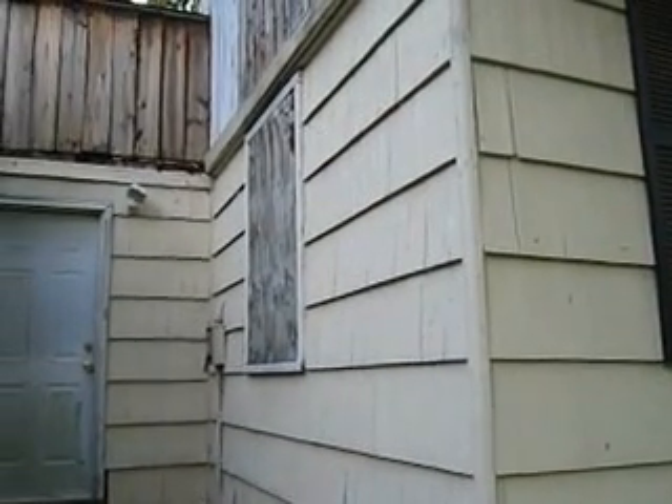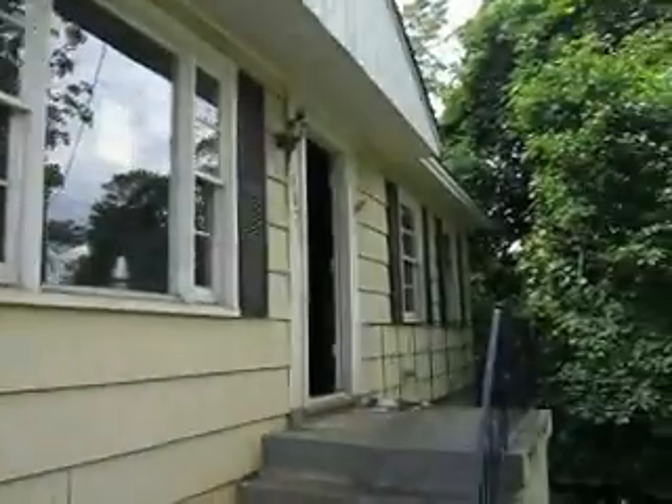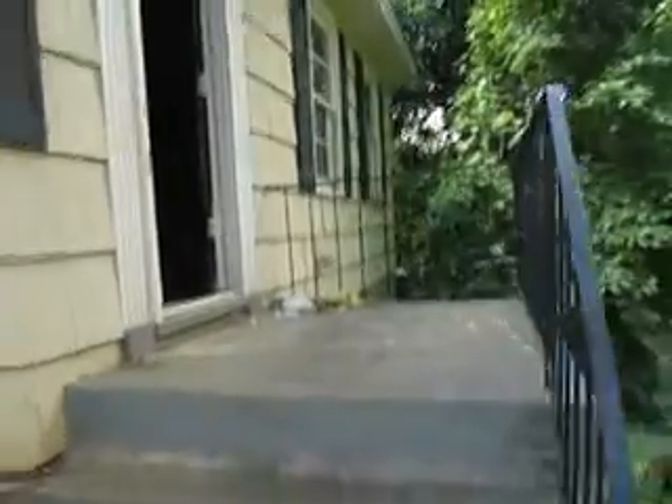That window there is boarded up. However, it's functional — you just need the glass. Let's take a look inside.